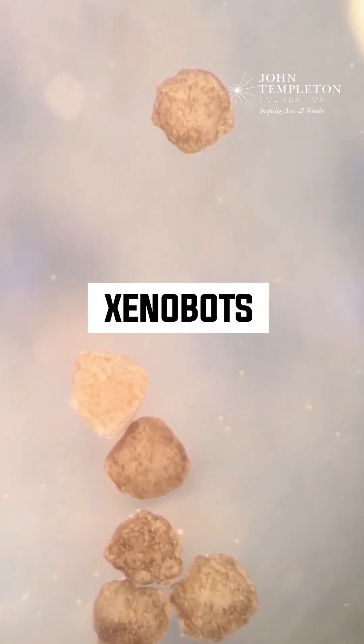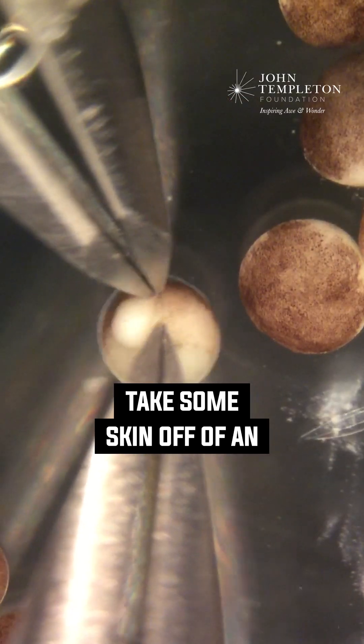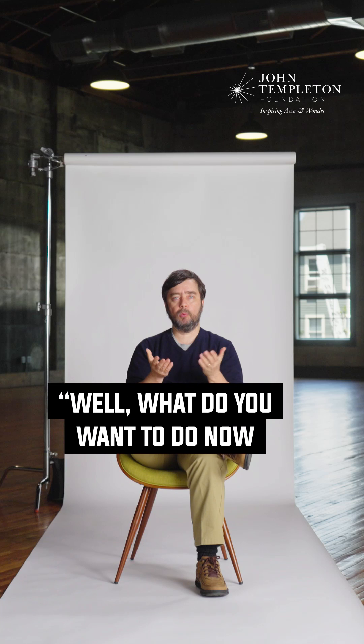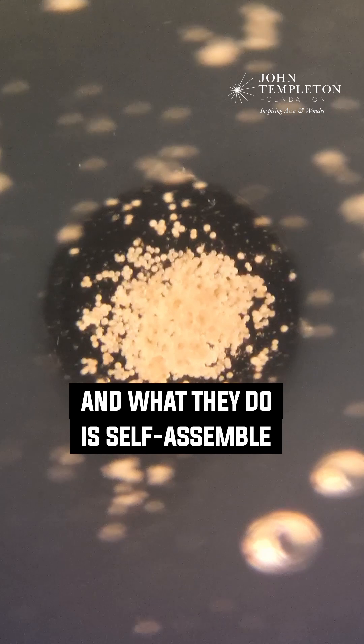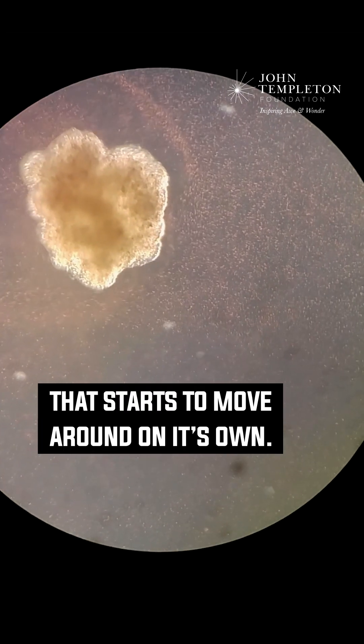We produce something called a xenobot. At the simplest level, a xenobot is what happens when you take some skin off of an early frog embryo and you ask them, well, what do you want to do now that you're not being controlled by these other cells? And what they do is self-assemble into this round little thing, which we call a xenobot, that starts to move around on its own.